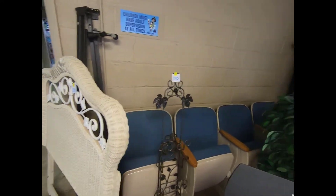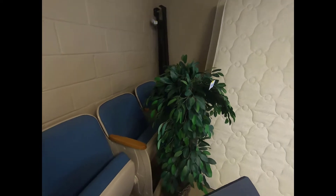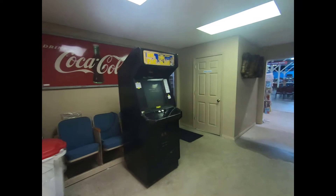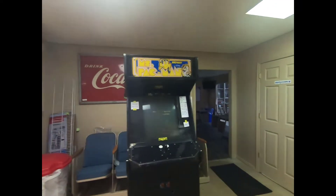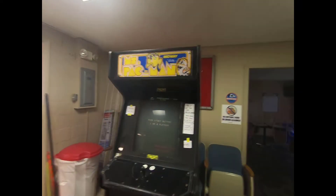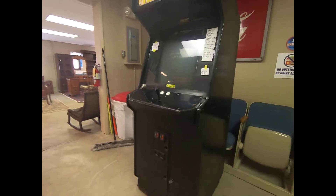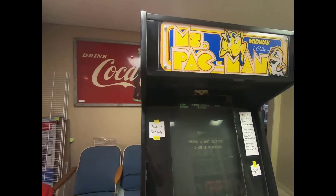A bed frame, decorative indoor plant, and the coolest item we have available in the furniture hall — other than the theater chair — is Miss Pac-Man. And it does work and it is in the original shell.